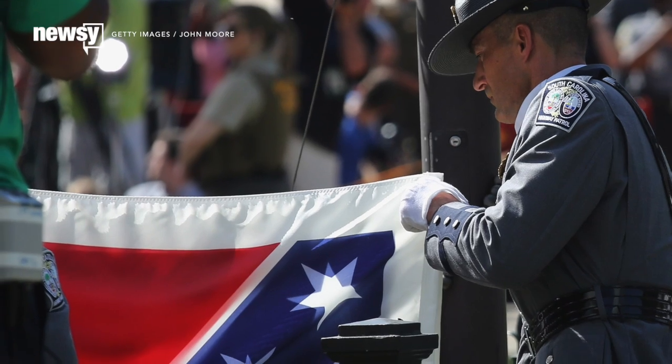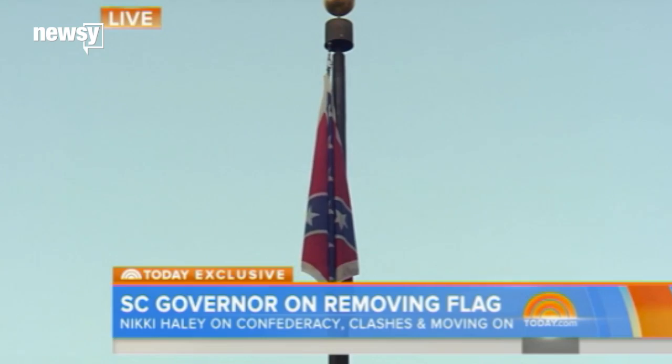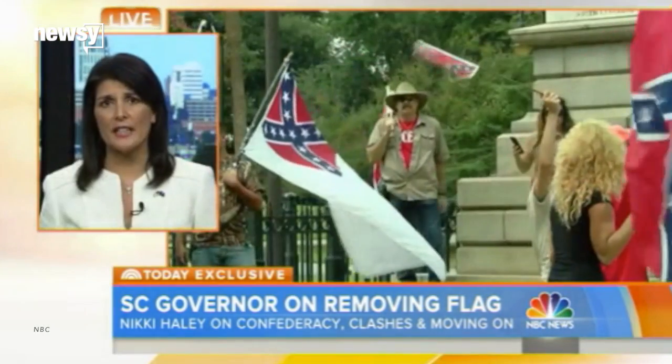The flag is now bound for the South Carolina Confederate Relic Room and Military Museum. In South Carolina, we honor tradition. We honor history. We honor heritage. But there's a place for that flag, and that flag needs to be in a museum, where we will continue to make sure that people can honor it appropriately. For Newsy, I'm Cliff Judy.